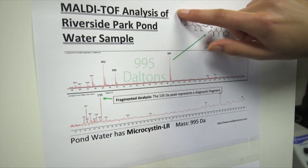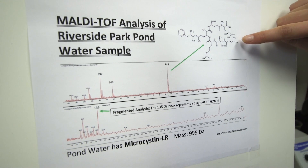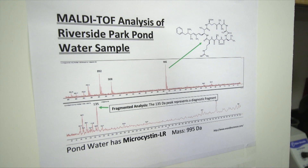That tells us that it is 995 Daltons of mass. That represents this microcystin, so with that I'm able to identify the different microcystins we have in the water to understand how toxic they are.